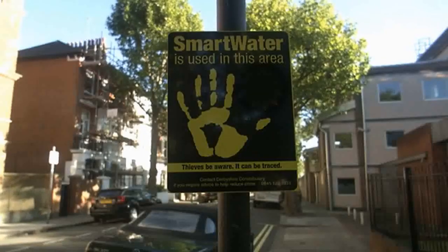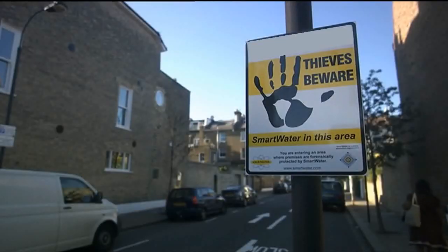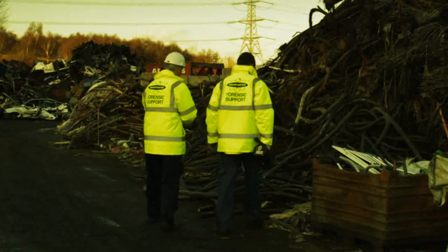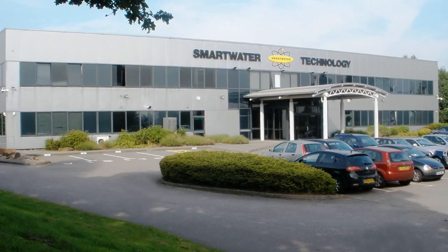Smart Water is used strategically by city managers in partnership with their police forces to reduce crimes such as burglary and robbery, by targeting handlers and receivers of stolen goods. Once they know that property is traceable, they no longer want to buy it, and this creates a powerful deterrent in the mind of the thief as it reduces their ability to sell it on.